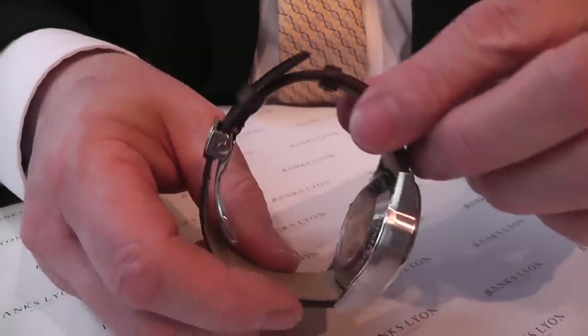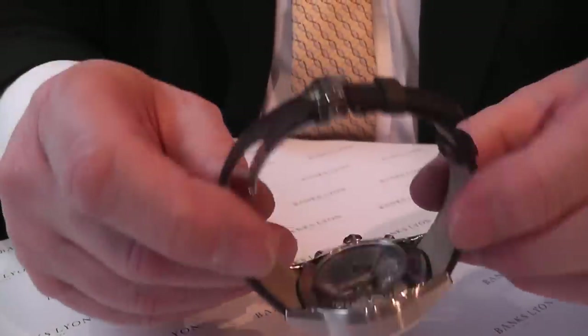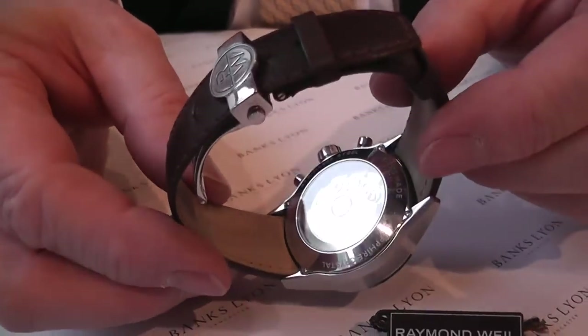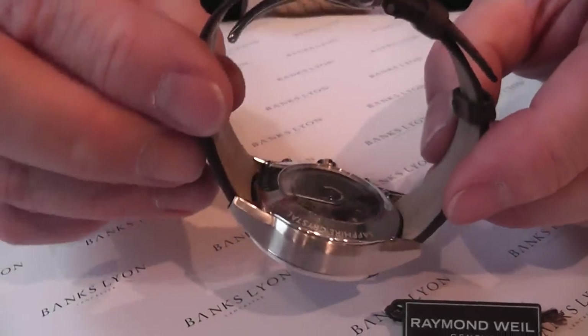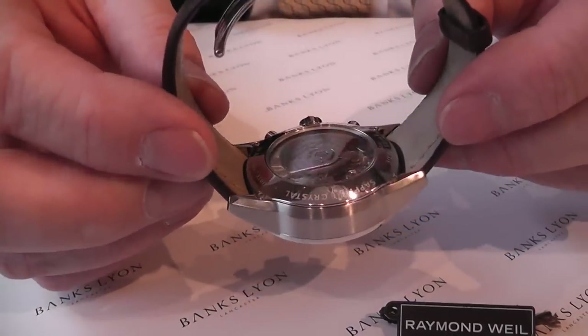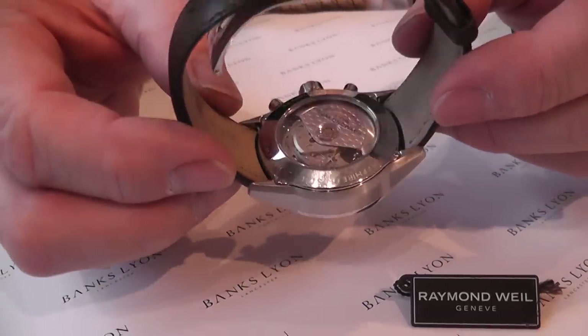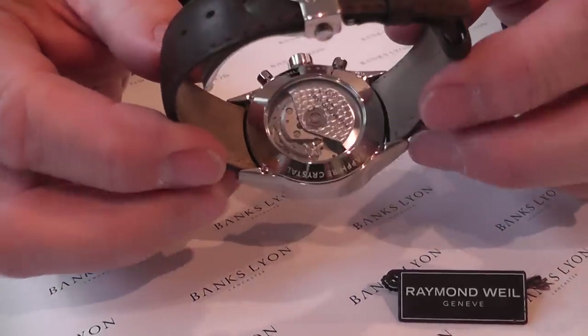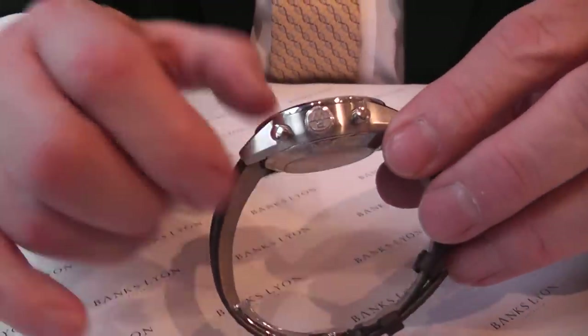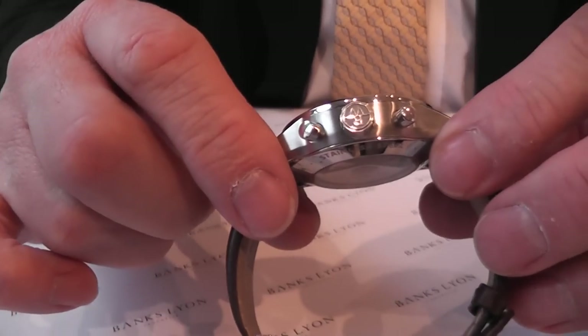We wanted to start off by showing you the movement of an automatic high quality Swiss watch, and Raymond Veil have produced this. The exhibition case back is lovely, and this particular one is also 100 metres water resistant. You also have the crown button which has the Raymond Veil symbol on it.